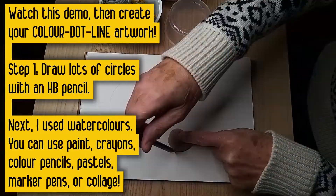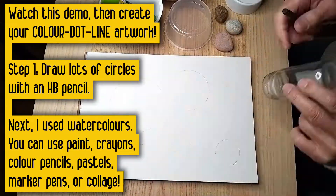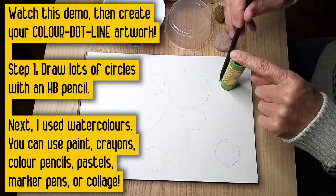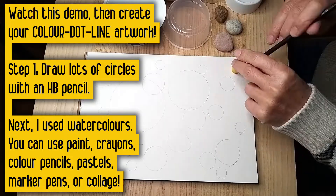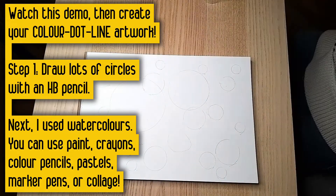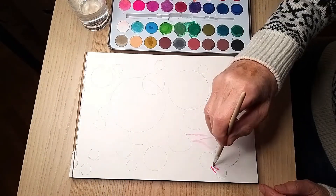The first step is to draw lots of circles on a sheet of A4 art paper with an HB pencil. Draw lightly and draw lots of different sizes and try to fill the page. Next, I used watercolors. You could also use watercolors, or you could use crayons, color pencils, pastels, marker pens, or collage.